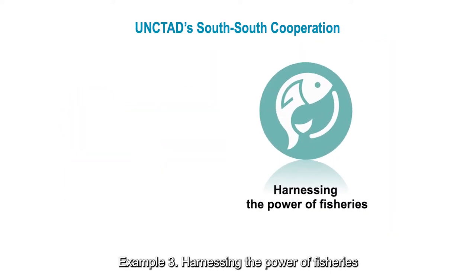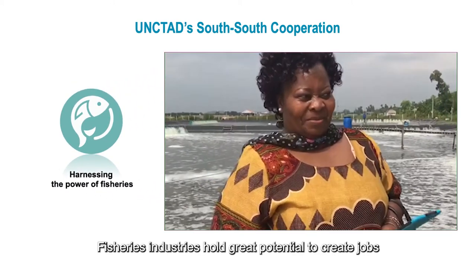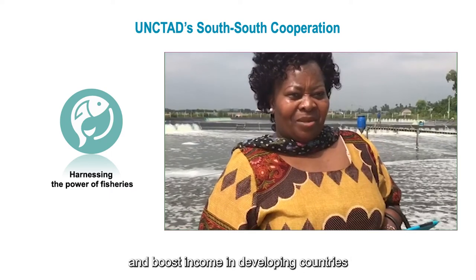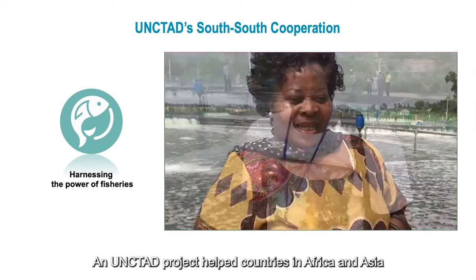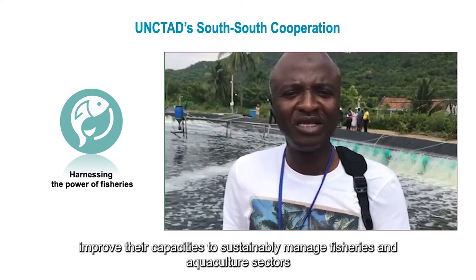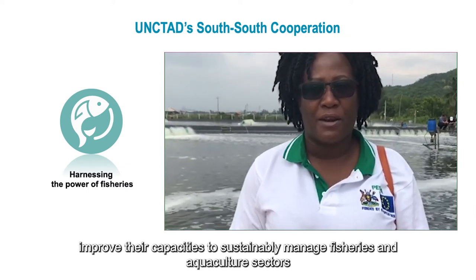Example three: harnessing the power of fisheries. Fisheries industries hold great potential to create jobs and boost income in developing countries. An UNCTAD project helped countries in Africa and Asia improve their capacities to sustainably manage fisheries and aquaculture sectors.